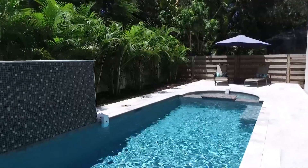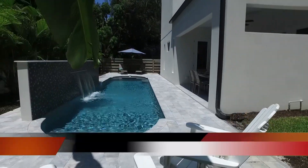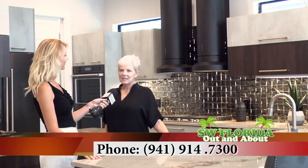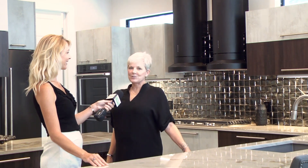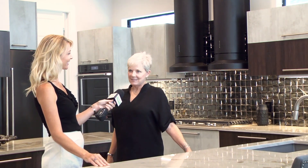You can call me, Sharon Lerner, at 941-914-7300. You can find me at Premier Sotheby's International Realty, the downtown office. I would love to hear from you. I'd love to show you west of the trail and introduce you to Sarasota — it's a wonderful place to live.